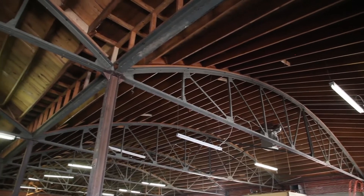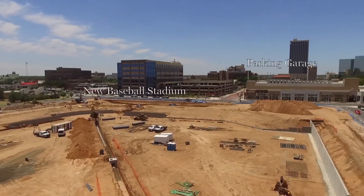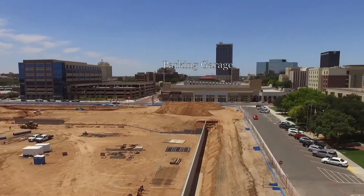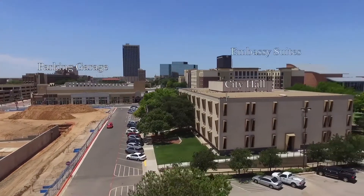You have the Embassy Suites, which is two blocks away. You have the new parking garage, which is two blocks away. And you have Excel, which is also two blocks away.